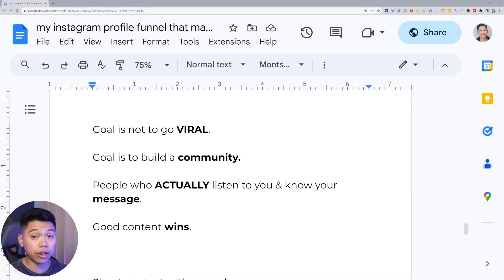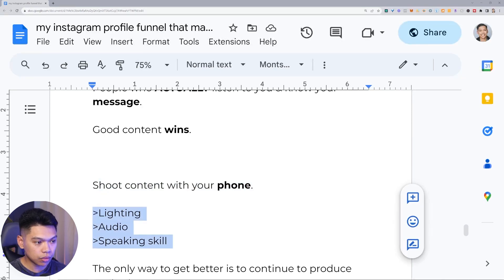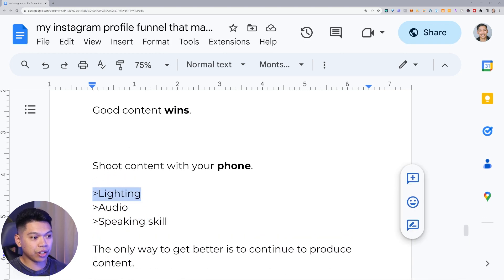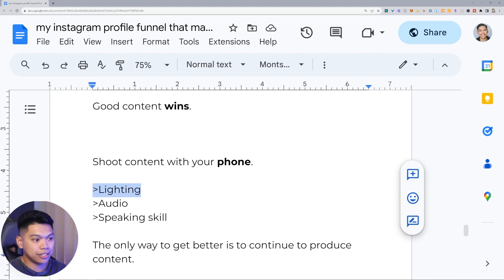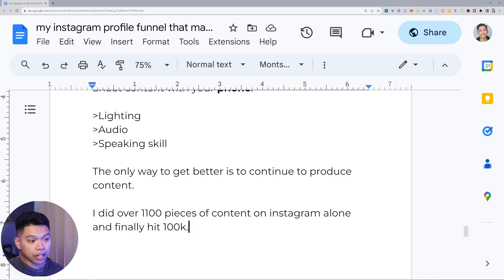Good content actually wins — you have to be good, and the only way to get good is to continue to do it. Don't think about virality, think about growing community. When shooting content with your phone, what matters is lighting, audio, and your speaking skill. Natural lighting is great, the audio on the phone is great, and you'll get better at speaking over time. I did over 1,100 pieces of content on Instagram alone before finally hitting 100k — over 90% of that is video, not just posts. That's just Instagram, not counting my YouTube channel which is about to hit 100k subs, or TikTok. If you haven't done your first hundred yet, keep going — it will compound.